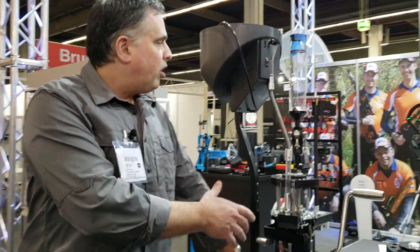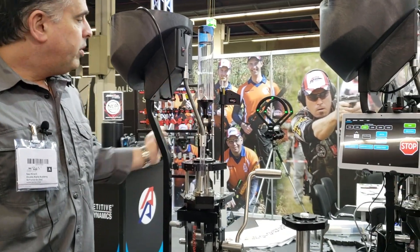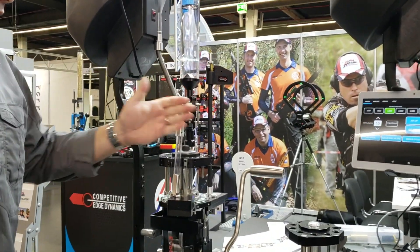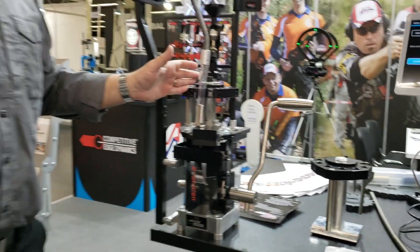With the basic machine you can start with the small 11-inch case feeder, the mechanical powder drop, the stack primer option, and manual operation for the smoothest, most versatile reloading machine on the market.